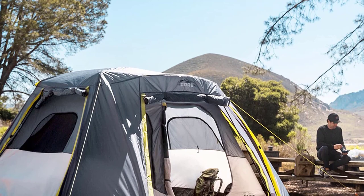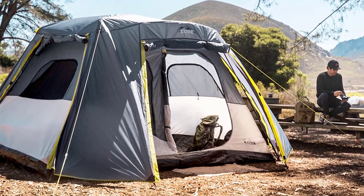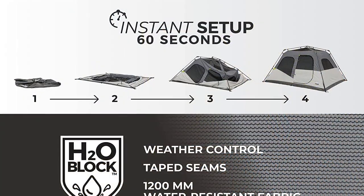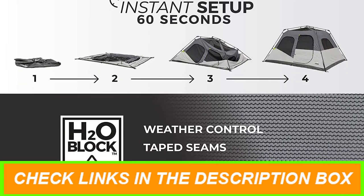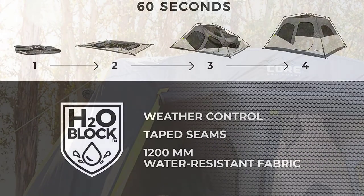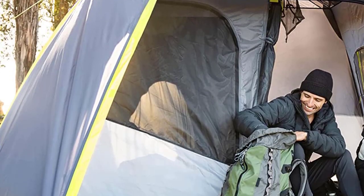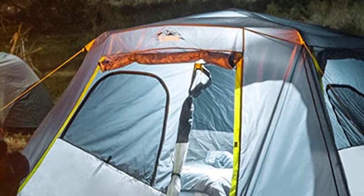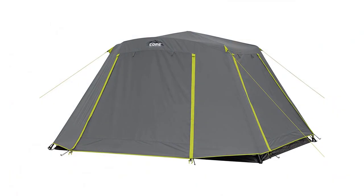The tent's full rainfly creates a convenient vestibule area, perfect for storing your gear while keeping it shielded from the elements. The large wall organizer and gear loft with a lantern hook help keep your belongings organized and off the floor. With everything you need included — tent, pre-attached poles, full rainfly with guylines, wall organizer, gear loft, tent stakes, and a handy carry bag — you'll be well prepared for your camping adventure. Elevate your family camping experience with the Core Large Multi-Room Tent for Family. It's the epitome of convenience, durability, and weather protection.